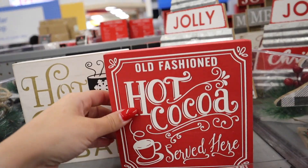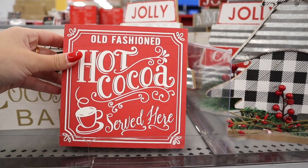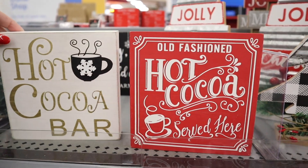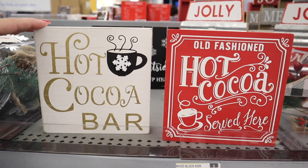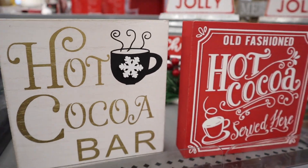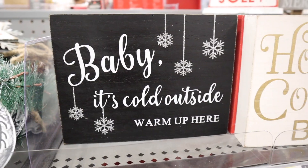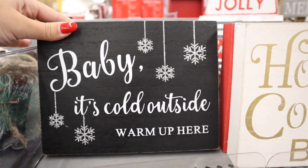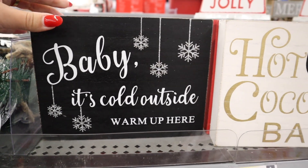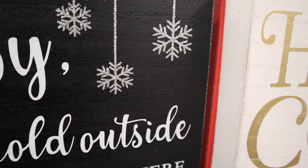These are so amazing. There are hot cocoa bar signs — Old Fashioned Hot Cocoa Served Here for $3. Or if you do more neutral decor, they have one that says Hot Cocoa Bar with a 3D wood cutout of a snowflake, also $3. Another $3 sign says Baby It's Cold Outside, Warm Up Here — it's black with silver glitter snowflakes.